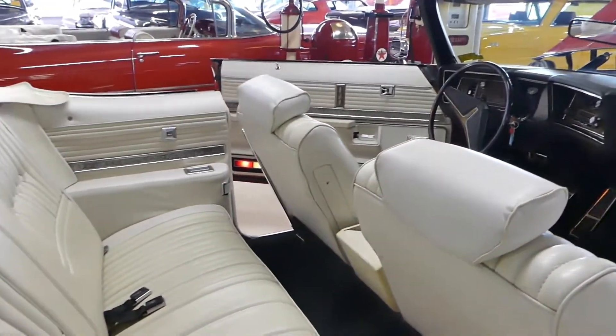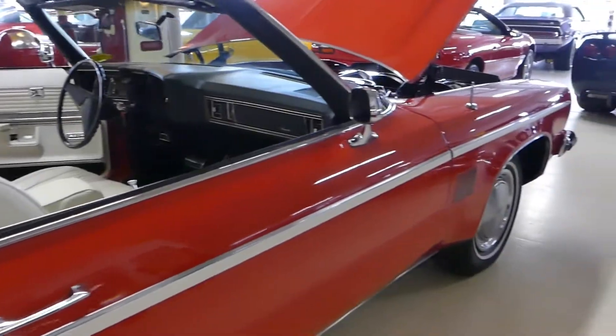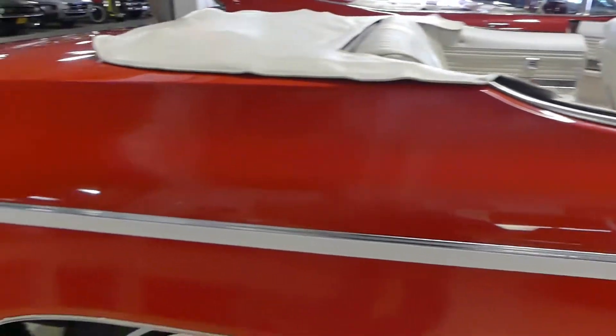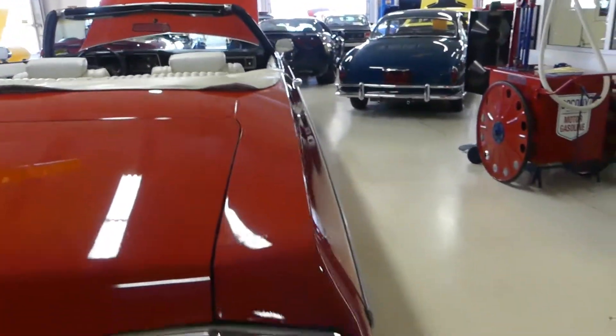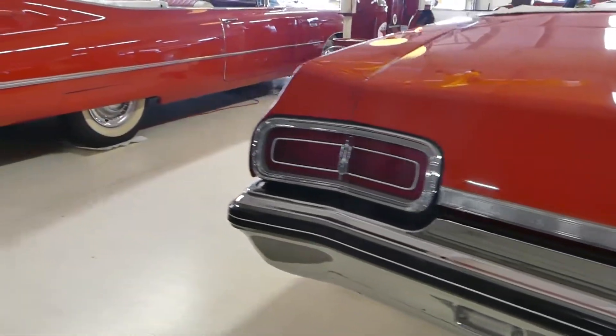Just like you would expect in a big old Delta 88 — what a pleasure to drive this thing. I did get to drive it around the building a little bit, and to me it's like driving your living room down the street. Nice and comfortable.